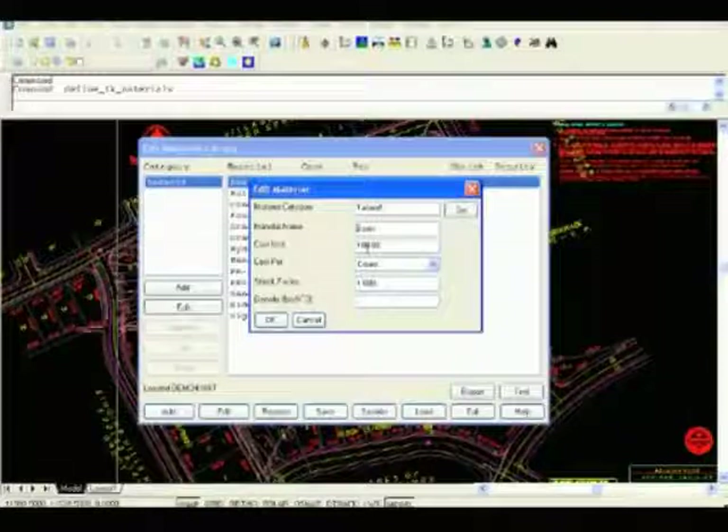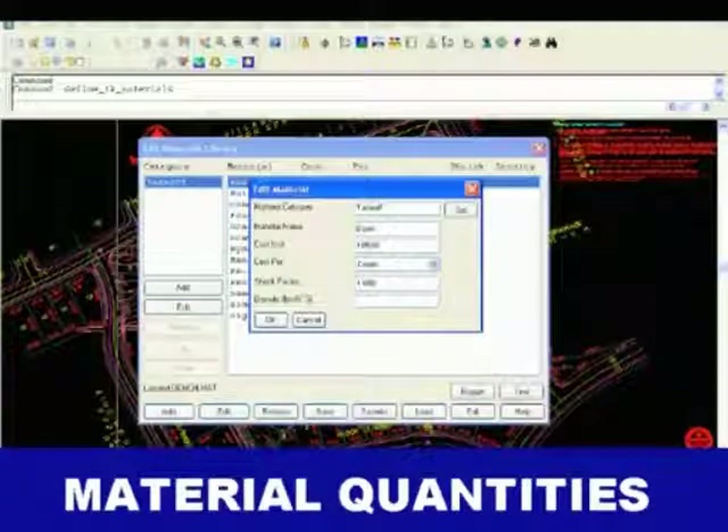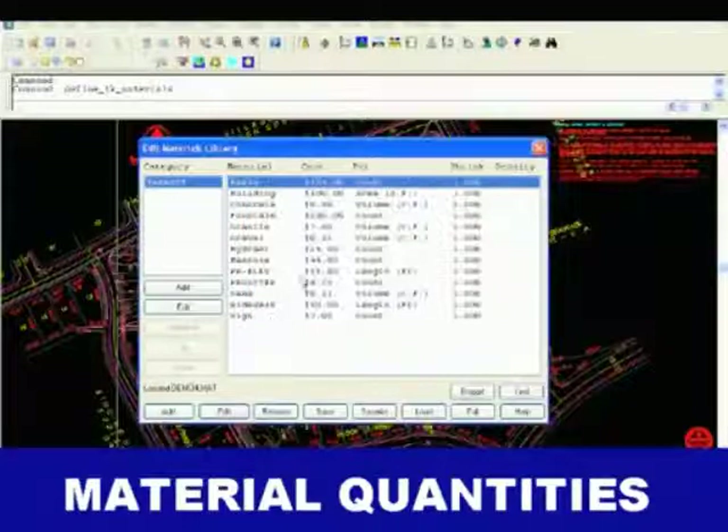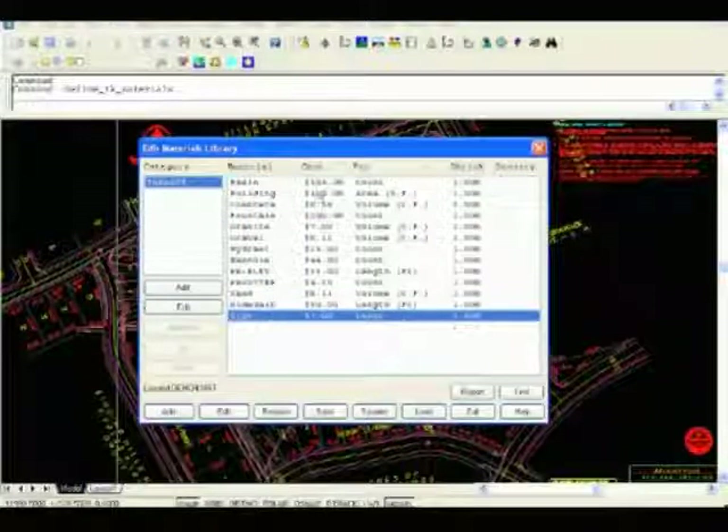Carlson Takeoff reports material quantities that can be specified by feature area, depth, length, and count. Costs can be assigned to materials by various cost units.